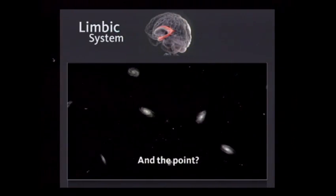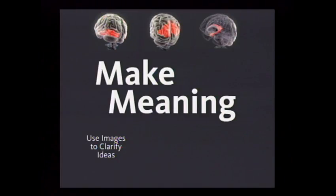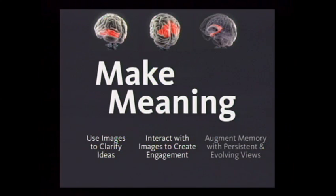The point is this: we make meaning by seeing, by an act of visual interrogation. The lessons for us are threefold. First, use images to clarify what we're trying to communicate. Secondly, make those images interactive so that we engage much more fully. And third, augment memory by creating a visual persistence.